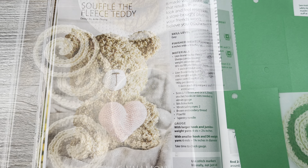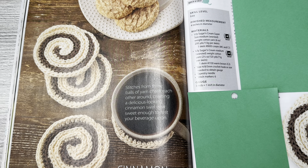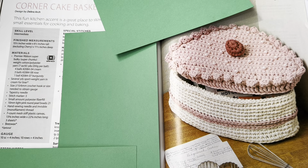We have some coasters — Cinnamon Roll Coaster by Diana Rush Holt for yarnovations.com. Stitches from three balls of yarn chase each other around creating a delicious-looking cinnamon swirl treat, sweet enough to rest your beverage upon. It does look like a cinnamon roll! Skill level is easy, finished measurement four inches in diameter, materials are Lily Sugar 'n Cream Supersized and regular Lily Sugar 'n Cream medium worsted weight cotton yarn.